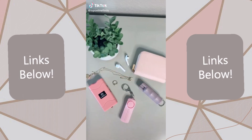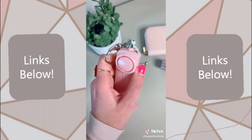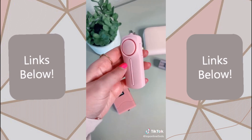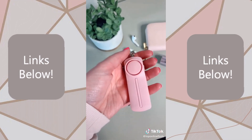Three things every girl should have. First is this personal sound alarm slash siren. It has a little flashlight on top and the way it works is you just pull up on the chain and that triggers the sound alarm. It's really great to have in situations like if you're walking alone in a parking garage or late at night or walking to your car.